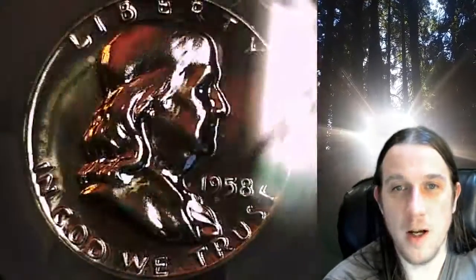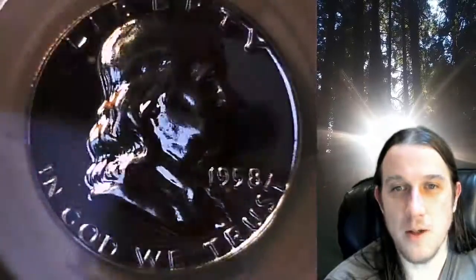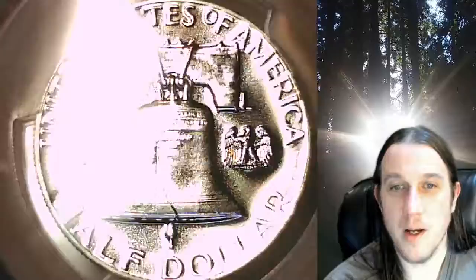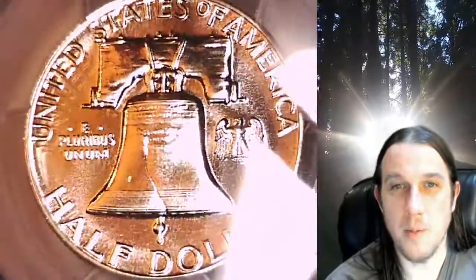This proof half dollar is going to go up for sale on my eBay store. You can find a link in the description below the video — it'll take you to this exact coin on eBay. Once there, you can also find over 5,000 PCGS graded coins for sale in my eBay store.